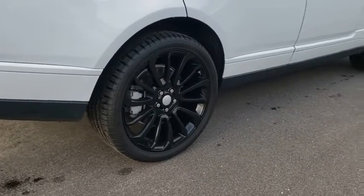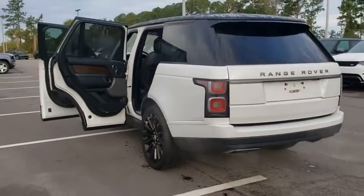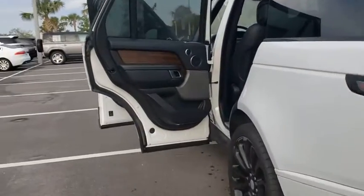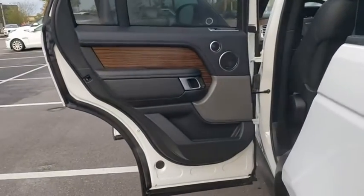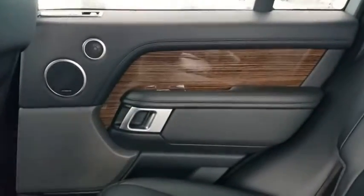Here are some of this vehicle's great options: backup camera, power liftgate, keyless entry, power passenger seat, steering wheel audio controls, remote engine start, navigation system, traction control, stability control, lane departure warning, and anti-lock braking system.